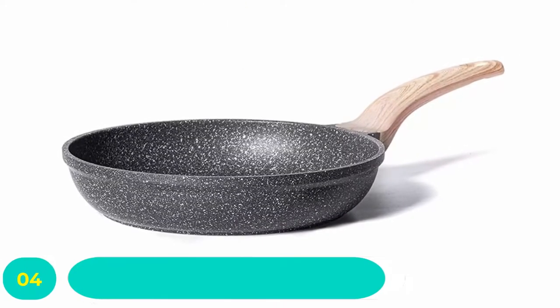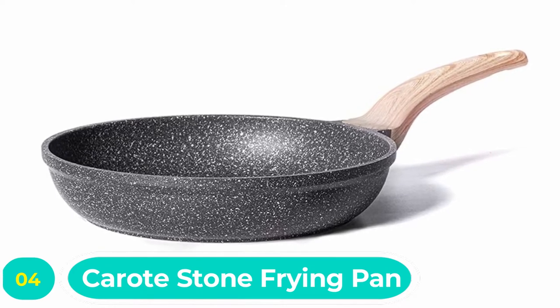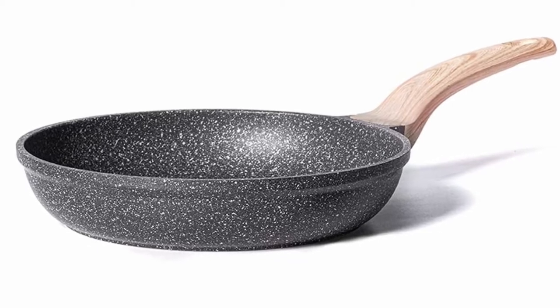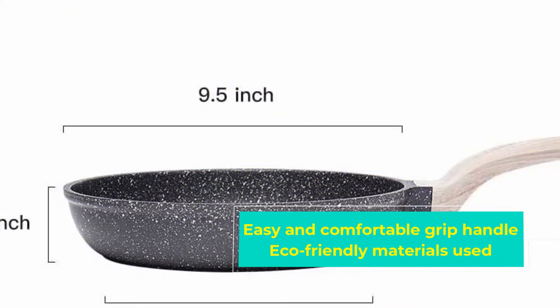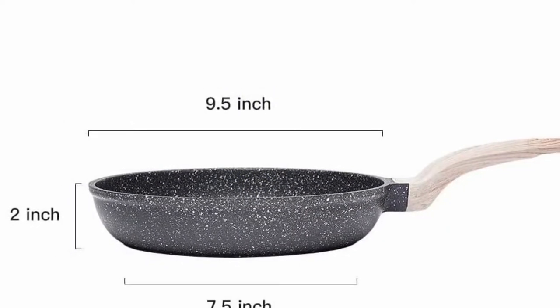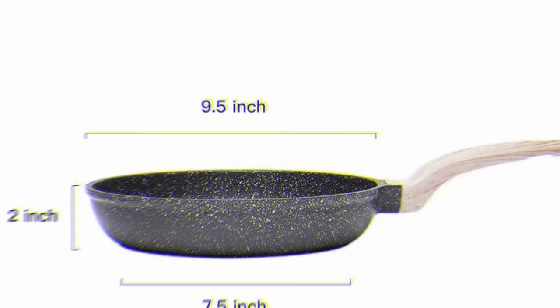Number four: Carrot stone frying pan. This beautifully designed stone frying pan forms part of the Essential Woody series from Carrot, all of which feature imported Granny Stone coatings from Switzerland, which are PFOA-free, scratch resistant, and super easy to clean and maintain. The unique coated surface allows for healthier cooking and distributes heat evenly for excellent results.